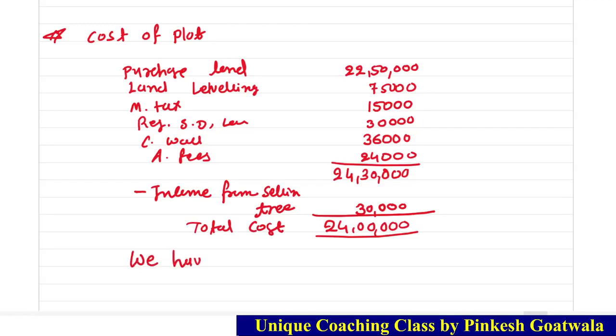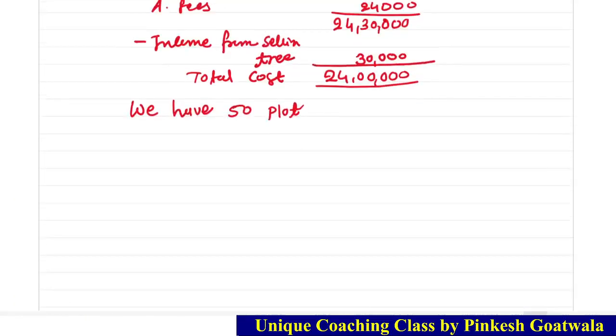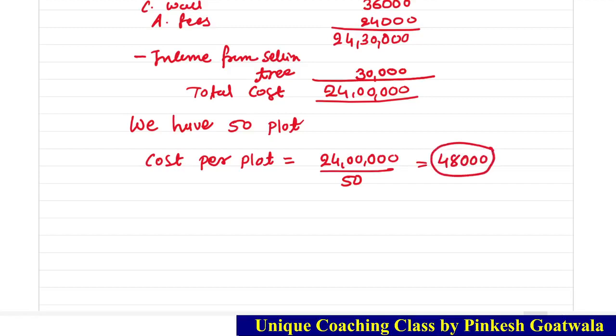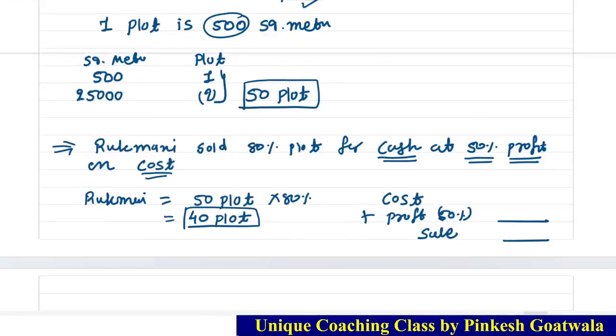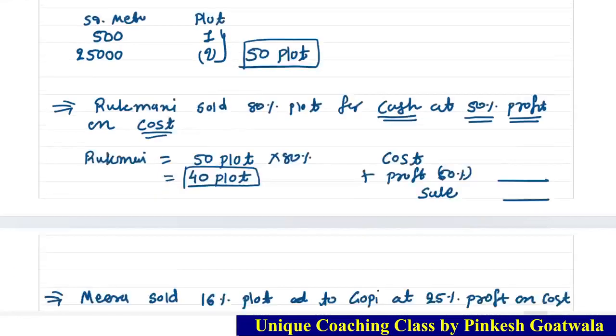Total cost is Rs. 24,00,000 and we have 50 plots. So cost per plot = Rs. 24,00,000 ÷ 50 = Rs. 48,000 per plot. Now we can complete our calculations. Rukmani sold at 50% profit on cost: cost 48,000 + profit 24,000 = sales price Rs. 72,000 per plot.